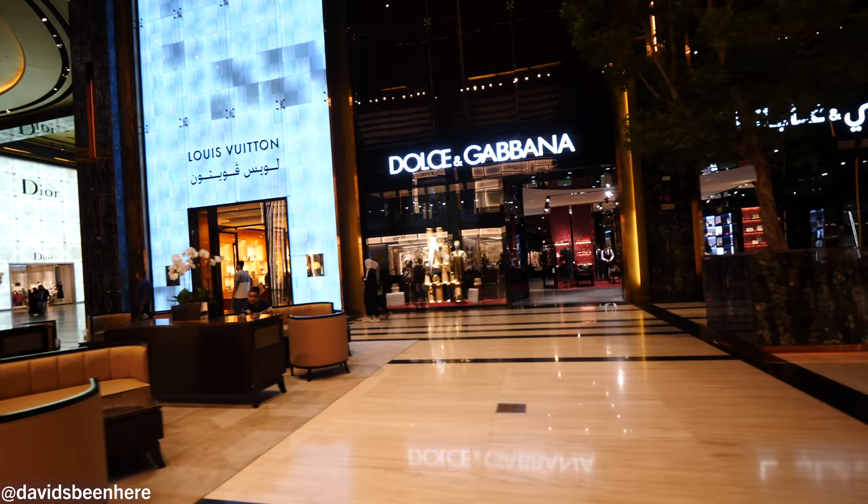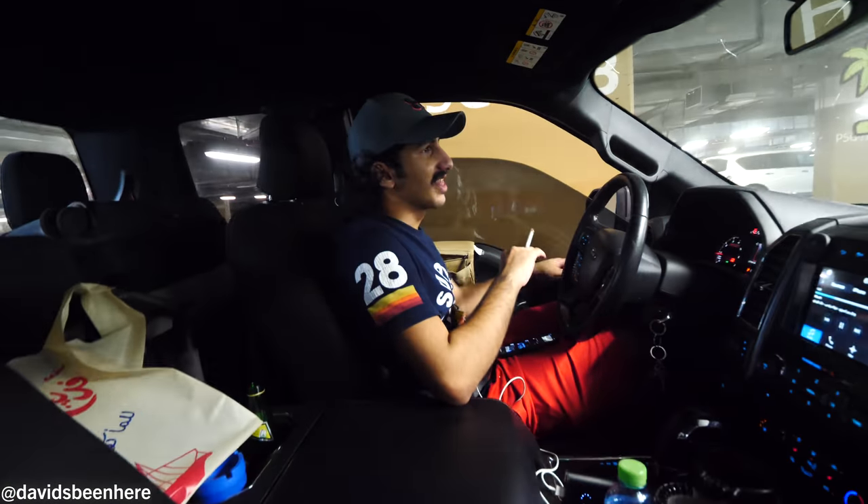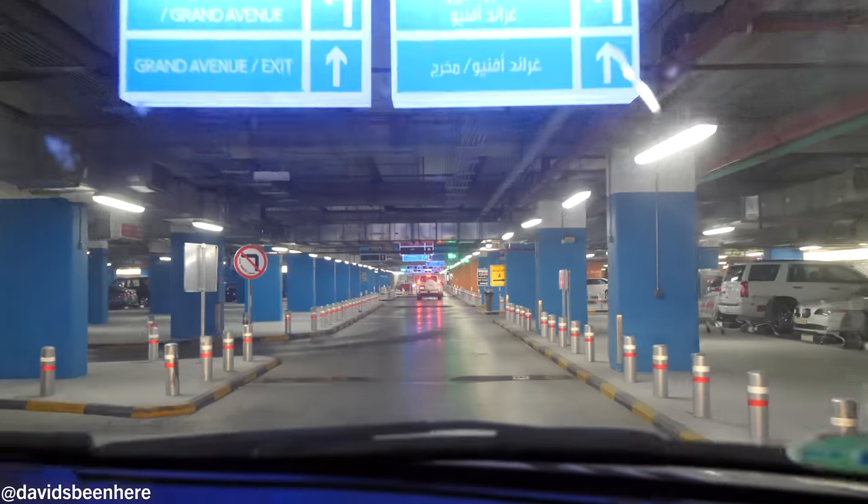Lots of different avenues, really high ceilings, really wide — so many people and you don't run into anybody. It basically feels like they copied European cities and made it indoors with lots of air conditioning. This is where people come to walk around. I'm not really into malls, but for one of the biggest in the world I'll come see it and show it to you guys.